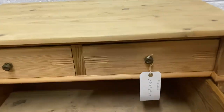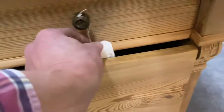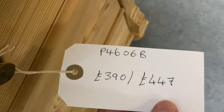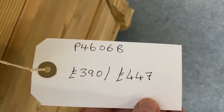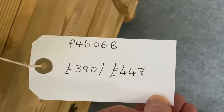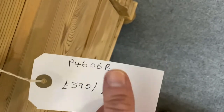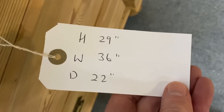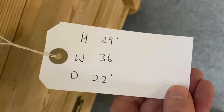All drawers running nice and smoothly. The code for this one is P4606B. The price on the bare wood is £390, and if you like it wax polished it's £447. It's 29 inches high, 36 inches wide, and 22 inches deep.